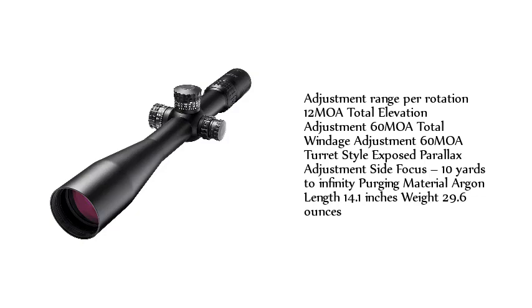Turret style: exposed. Parallax adjustment: side focus, 10 yards to infinity. Purging material: argon. Length: 14.1 inches. Weight: 29.6 ounces.